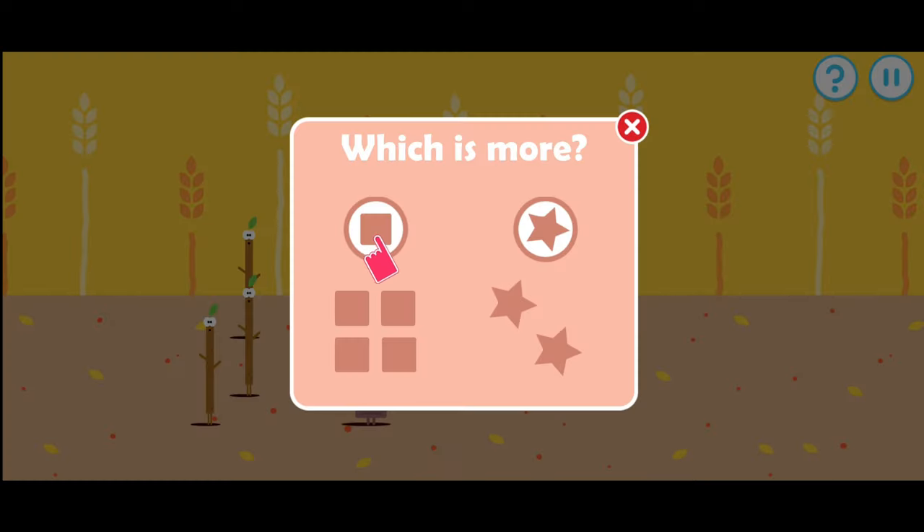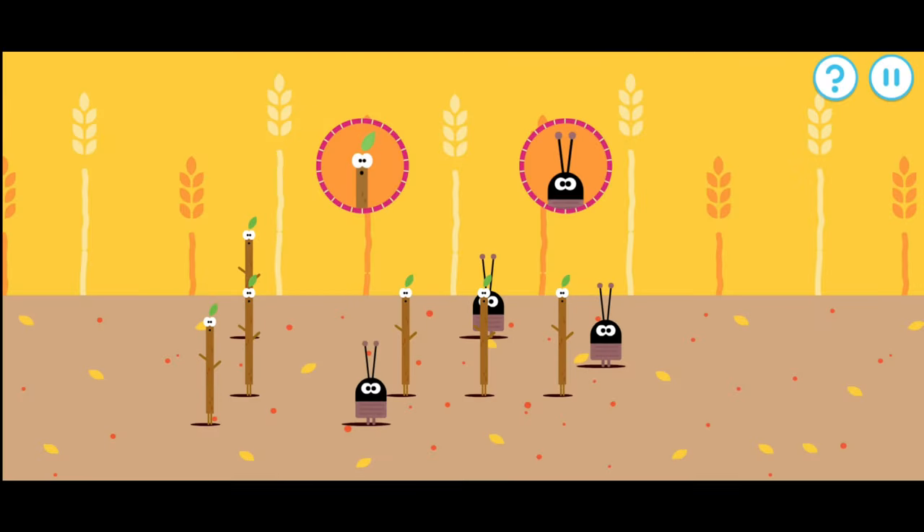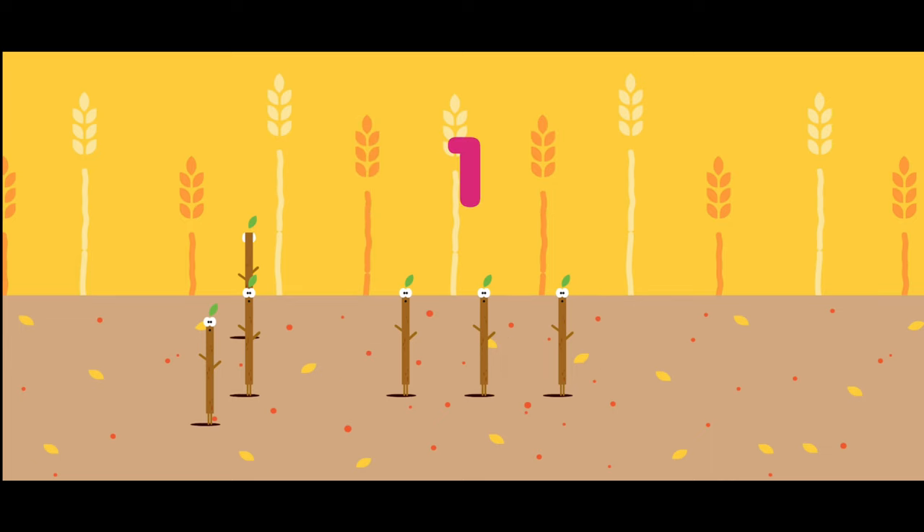Which has more? Tap that one. Which type of bugs are there more of? Yes, there are more of that type. One, two, three, four, five, six.